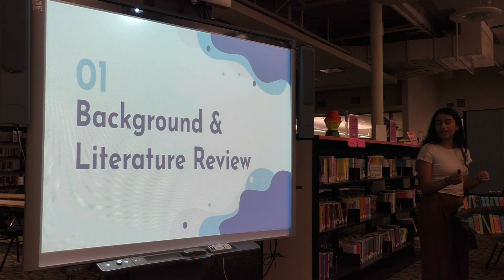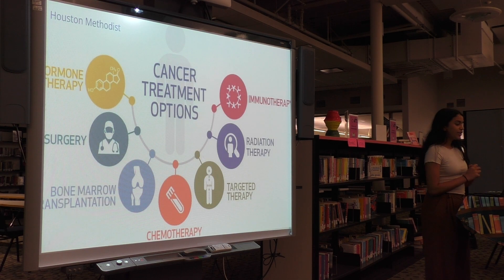For some background and literature review, curing cancer has long been one of the leading scientific pursuits of the medical world. While a cure has not been found, there are several treatment options, including hormone therapy, surgery, bone marrow transplantation, chemotherapy, targeted therapy, radiation, and immunotherapy.